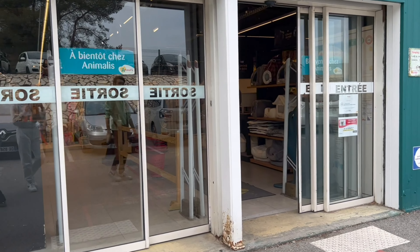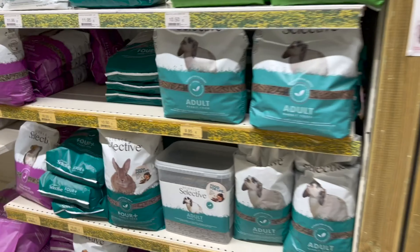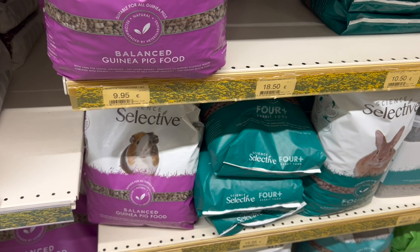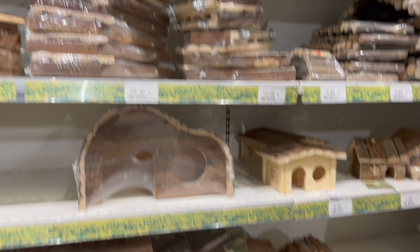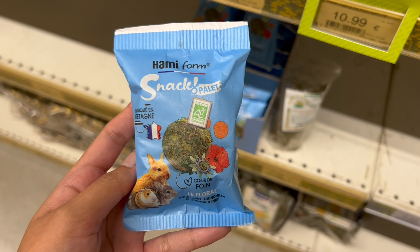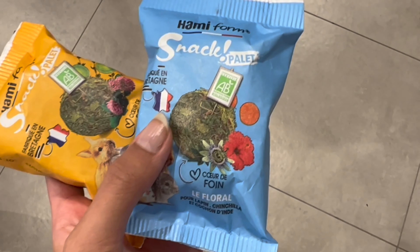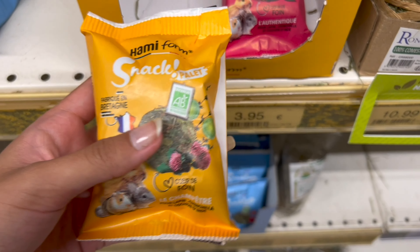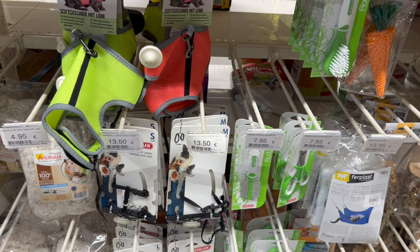Ensuite, en espérant trouver le foin que je recherchais — du Timothy hay nature — je suis allée dans une autre animalerie. Je n'ai toujours pas trouvé le foin, mais c'était intéressant : j'ai vu des granulés sélectifs qu'on retrouve aussi sur Omalia, pas mal de choix en maisons et ponts en bois, et j'ai trouvé comme vous voyez à l'écran des palais en bois à donner aux cochons d'Inde — j'en ai pris deux pour voir s'ils aiment.